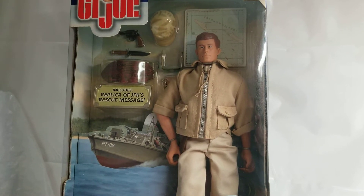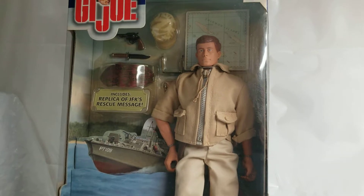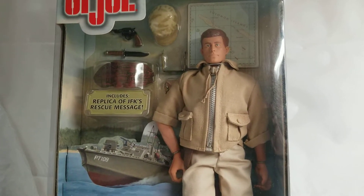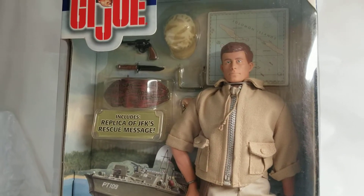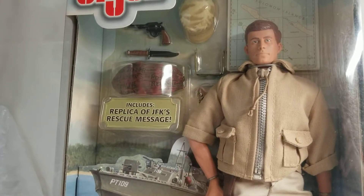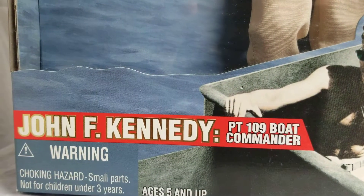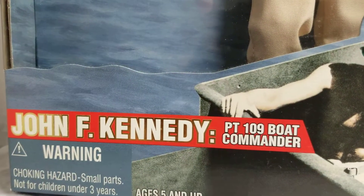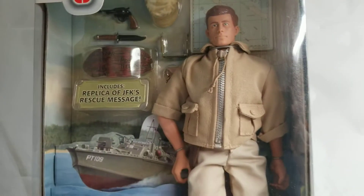What's up, G.I. Joe fans? Welcome back to the MIB Master Museum. I'll be your curator today. We have another fun one for you, another historical one for you, all the way from the year 2000. We bring you the G.I. Joe John F. Kennedy PT109 boat commander figure, and this is from the Echo series.